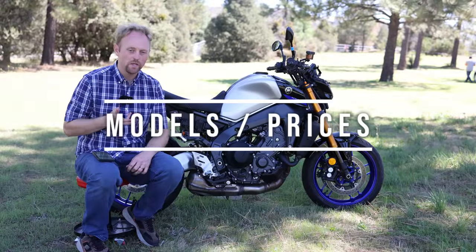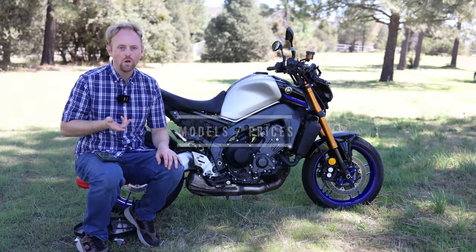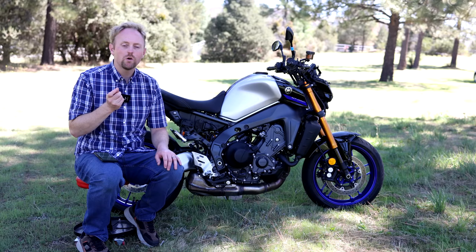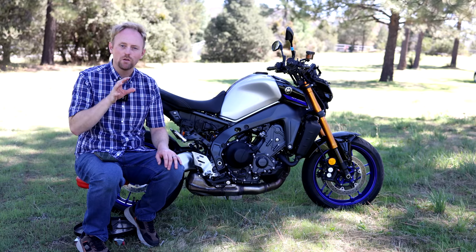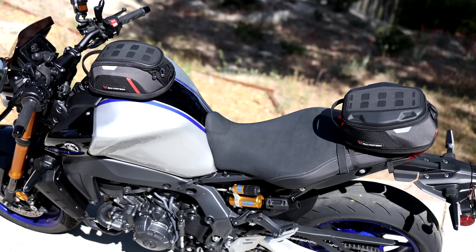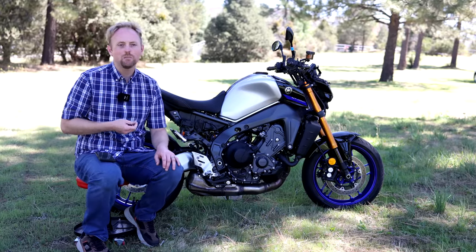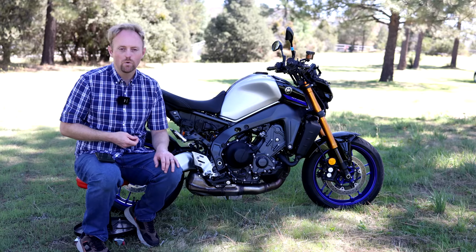Let's cover models and pricing on the MT-09. As we go through this review, it's important to understand that the MT-09 — previously the FZ-09 here in the USA — has gone through several generations. Notably, in 2021 Yamaha almost completely redesigned the bike, improving a lot of key aspects. For 2023, the MT-09 comes in the base model at $9,799 and the SP model at about $11,499 — roughly $1,700 more.